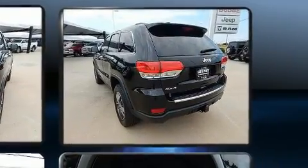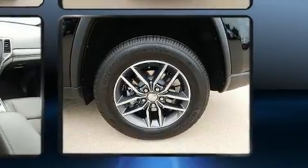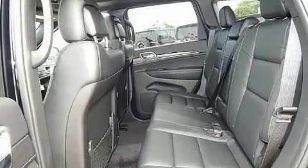Jeep infused the interior with top shelf amenities such as voice activated navigation, a blind spot monitoring system, turn signal indicator mirrors, a trailer hitch, and power front seats.